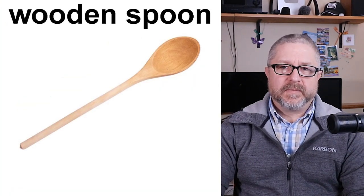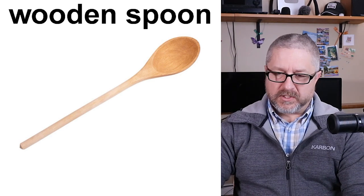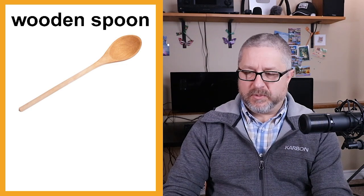Sometimes when you are making something you need to stir it, and you would use a wooden spoon. We have a number of wooden spoons in our kitchen. If you're cooking something on the stove that needs to be stirred — say you've chopped up some vegetables and meat in a frying pan, or you're making soup — you would use a wooden spoon to stir it. Wooden spoons are very popular when you need to stir food.